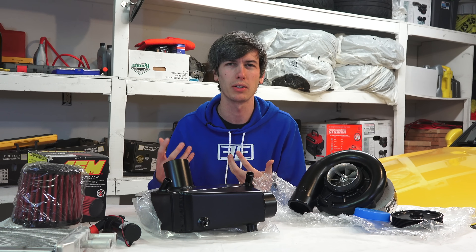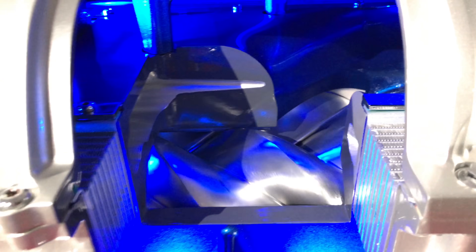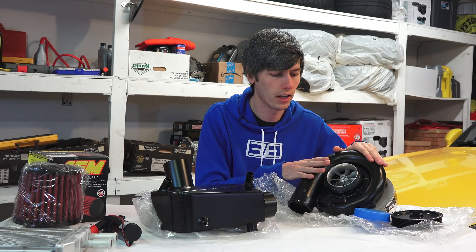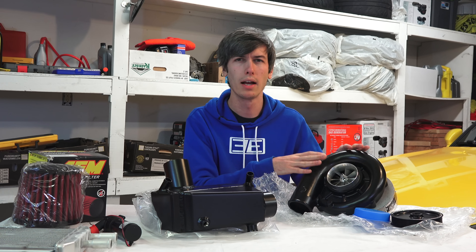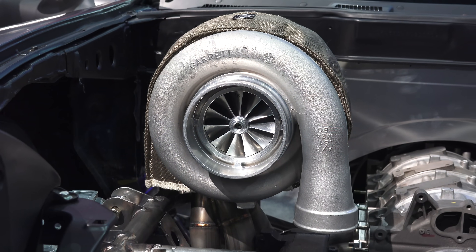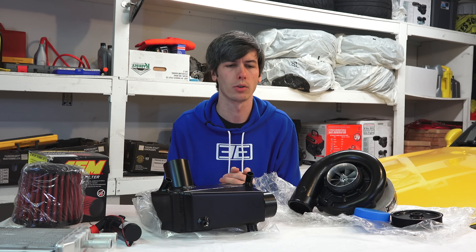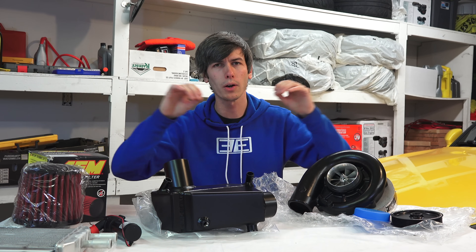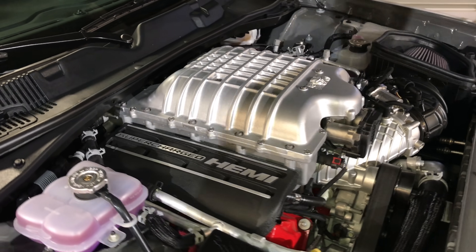Superchargers can also be tuned to give a wide, linear boost across the engine's RPM range. A centrifugal supercharger tends to be top-end heavy as far as adding boost and power, but twin screw and roots style superchargers give you a lot of power early on — a lot of low-end grunt. With a turbocharger, you really have to choose where you want that power: high-end power, a mid-range that levels out, or early low-end torque — useful in diesel applications. Overall, a supercharger can generally provide a wider range of effective boost.